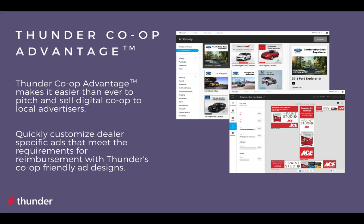Thunder Co-op Advantage makes it easier than ever before to pitch and sell digital co-op to local advertisers. With a simple search within Thunder's platform, you can access over 100 co-op templates for major manufacturers, making it easy for sales reps to sell larger campaigns to local small to medium-sized businesses without increasing their personal ad spend. Unlock a digital co-op opportunity for your local advertisers with Thunder's Co-op Advantage. To learn more, click the link below in the description.